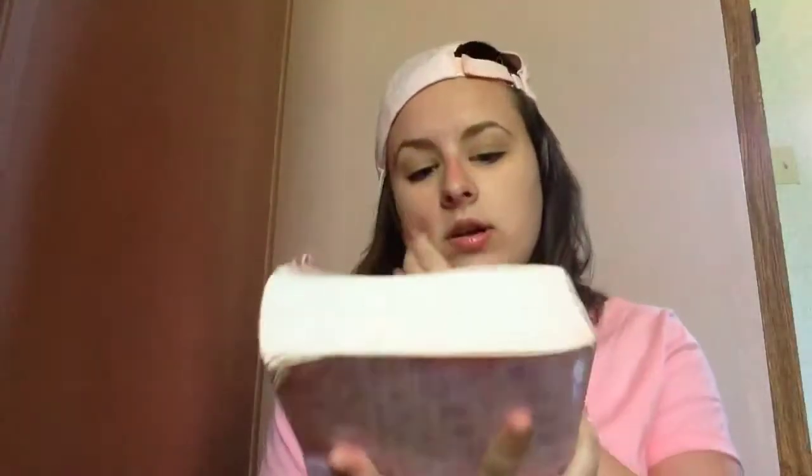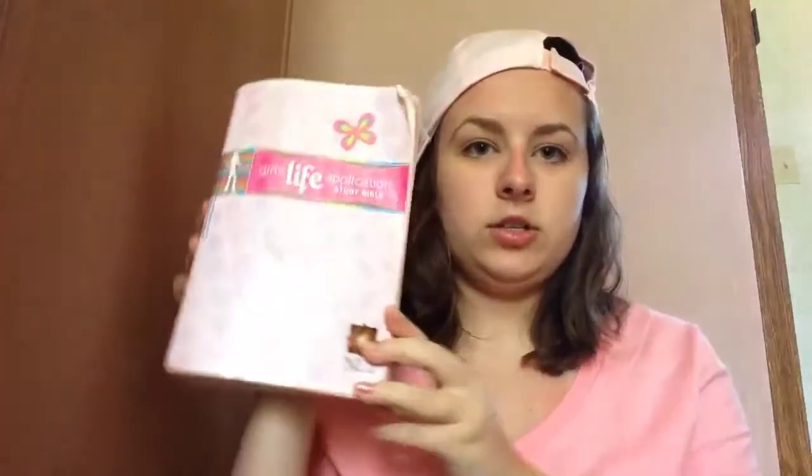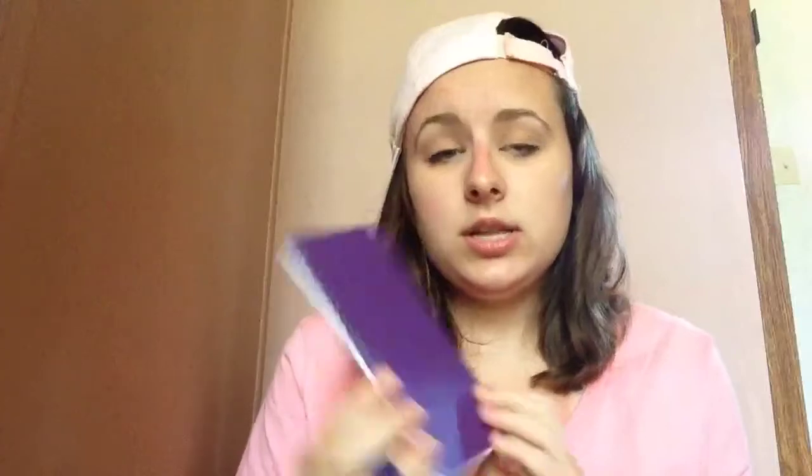At church camp I gotta bring my Bible, so this is my Bible and I like the NLT version best. Also a notebook and a pen — just a little mini notebook. Those are all my essentials for camp. I hope you enjoyed this video — like and subscribe and all that beautiful stuff.